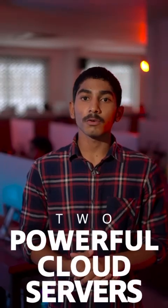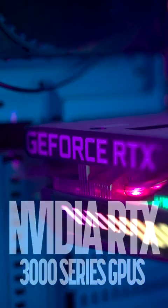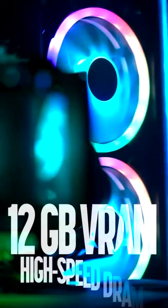With 96 AI workstations and two powerful cloud servers, each system is equipped with NVIDIA RTX 3000 series GPUs, 12GB VRAM and high-speed DRAM, built for serious machine learning.